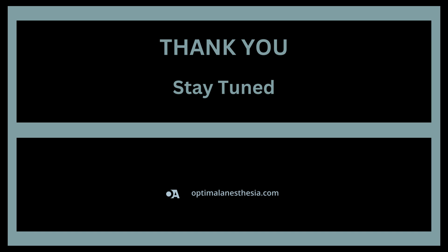That's it for today's episode of Optimal Anesthesia. I hope you found this exploration of the Lucas device as fascinating as I did. If you enjoyed this episode, don't forget to subscribe, rate, and leave a review. Join us next time as we uncover more innovations transforming healthcare. Stay tuned!